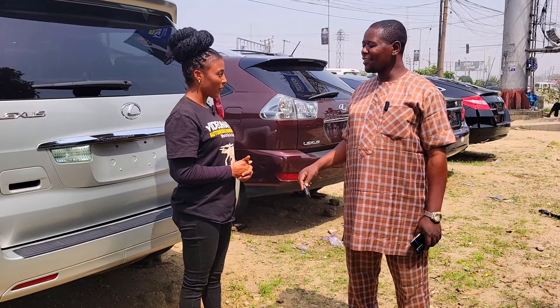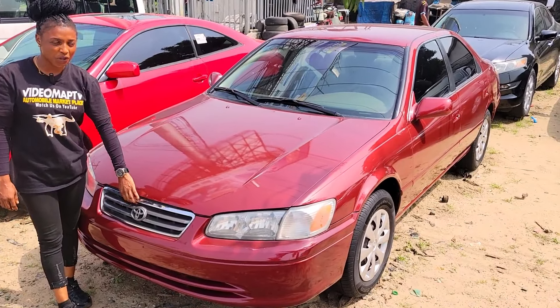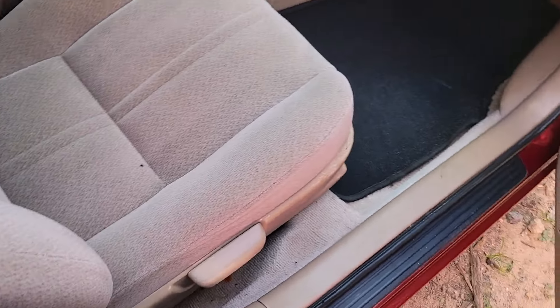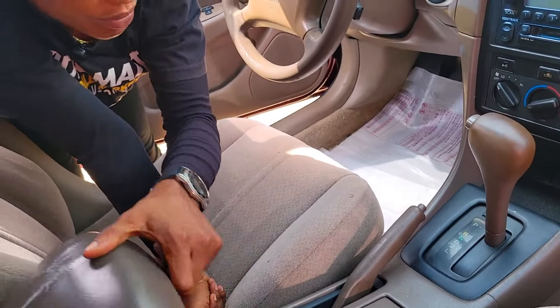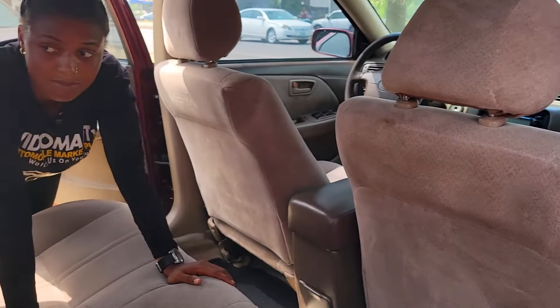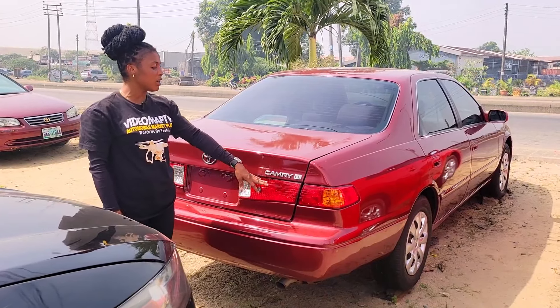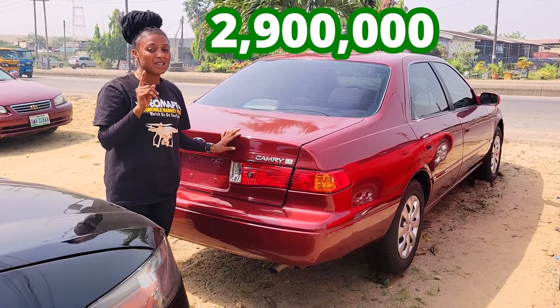Do you do car delivery service for buyers? You can come and check at my office. This is a foreign used Toyota Camry 2000 model, four-cylinder engine capacity — fuel economical. Here's the beautiful fabric interior, dashboard, AC, sound system, automatic transmission, two cup holders, pigeonhole, steering, and sealed roof. The back seat has two beautiful headrests with no AC at the back. Foreign used Toyota Camry Limited Edition 2000 model. This car is going for 2.9 million naira only.